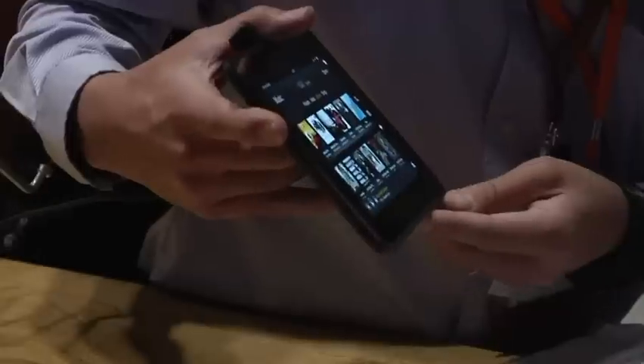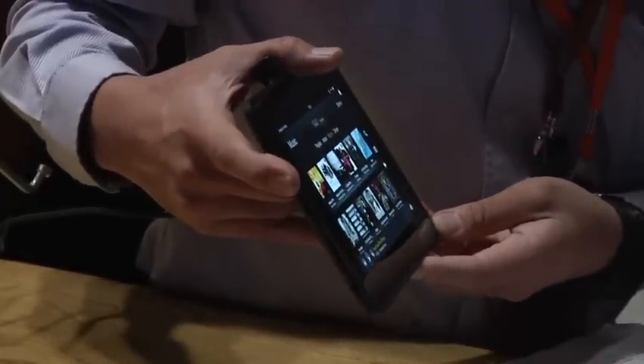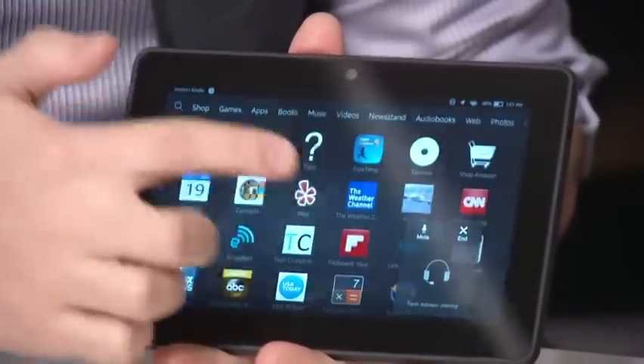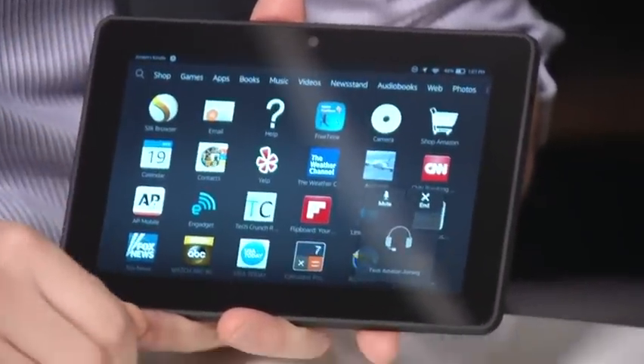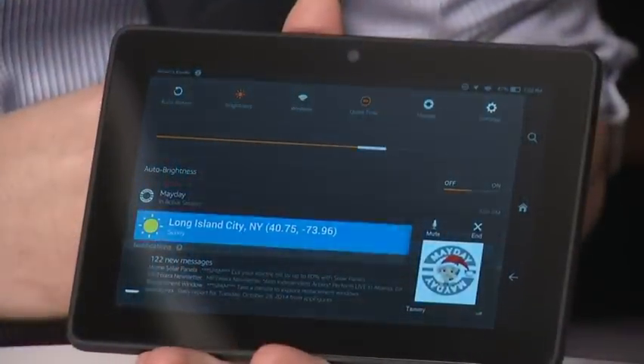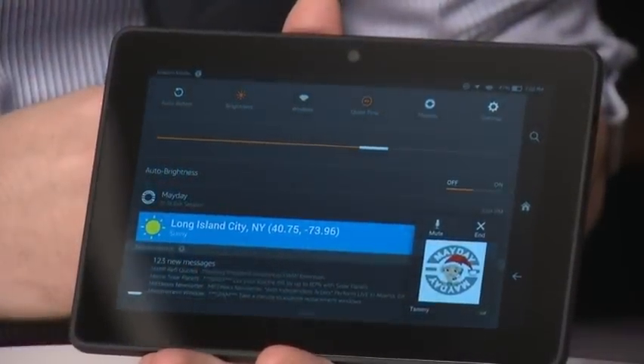For an older generation, I typically like the Kindle devices. I think they're great because they have Mayday support built in. So if they have a question, they can tap a little button at the top — a little Mayday, which is in the top drawer. And then instantly they can get a live person on the device that can help walk them through the different features and functionality. They can access this 24/7.